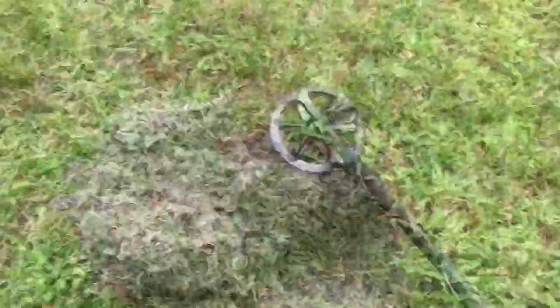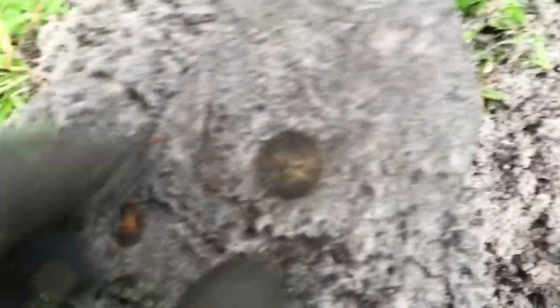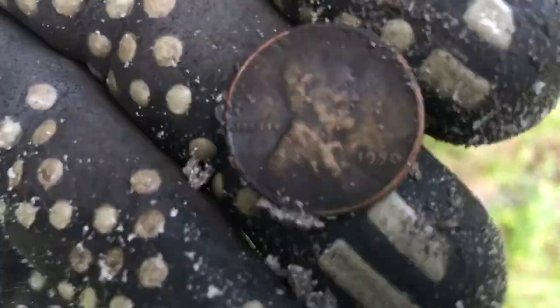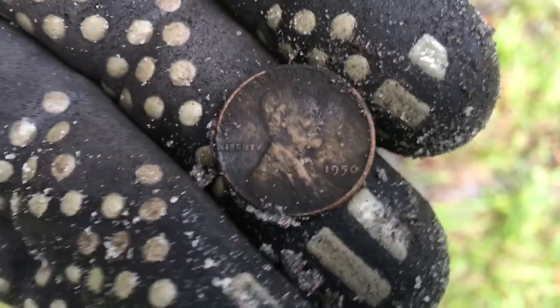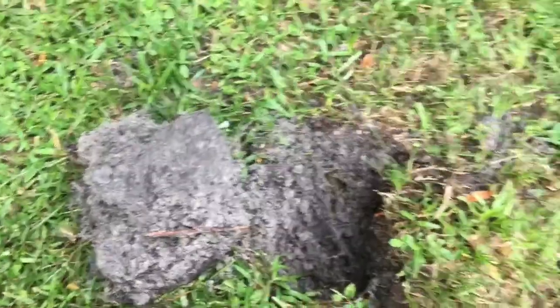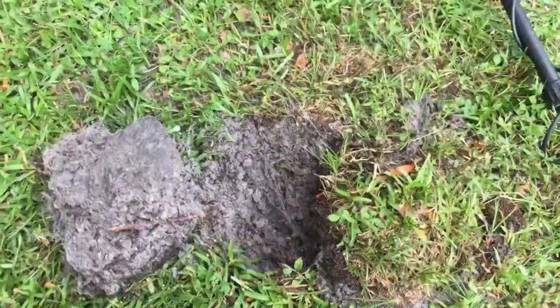I closed up the hole already — it was right here by this clump of grass. My first Wheatie of the day, and I can see this one clear as day: 1950 — I don't see a mint mark but there you go. I am on the board with the Wheatie. A relic and an old coin — you can't beat it, but we're gonna keep swinging.